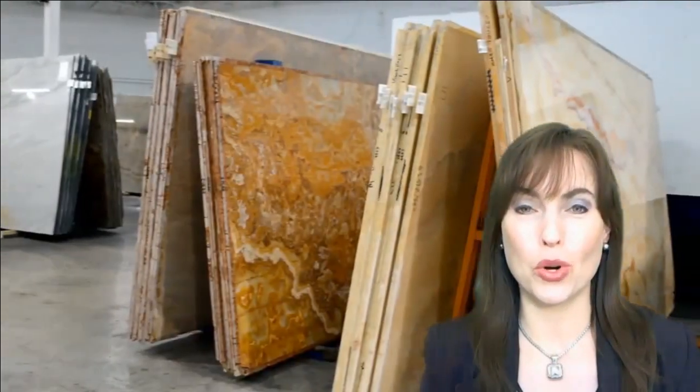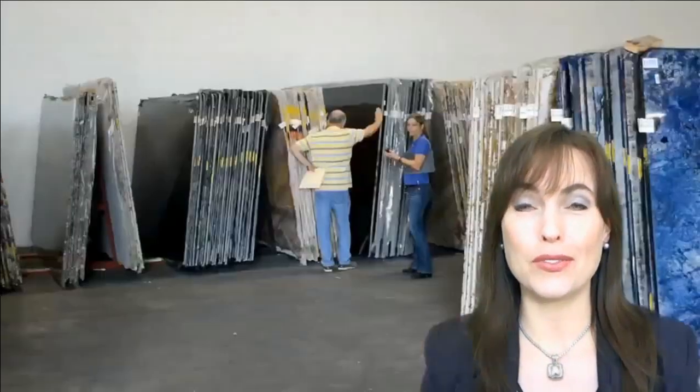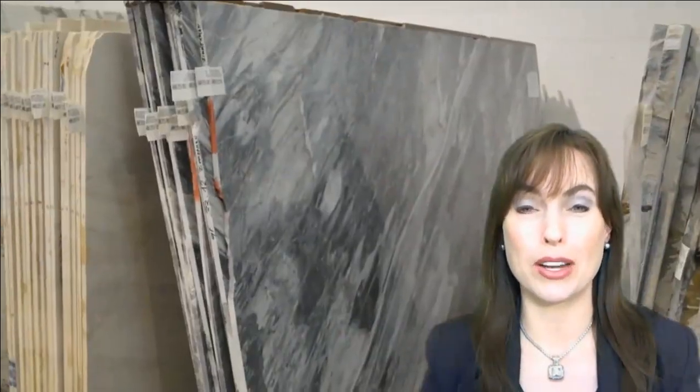We have hundreds of first quality stone slabs from all over the world at competitive prices. Our experienced staff are at your service to help you choose the perfect stone slabs for your next construction or remodeling project.